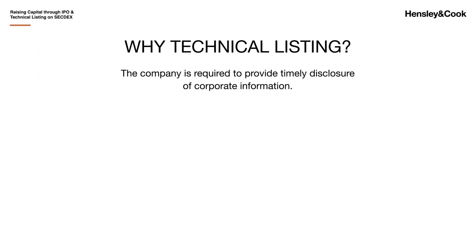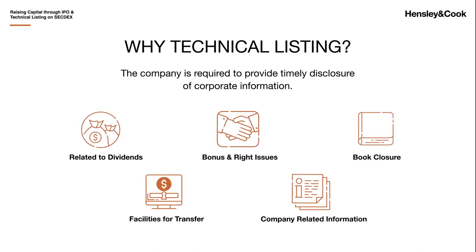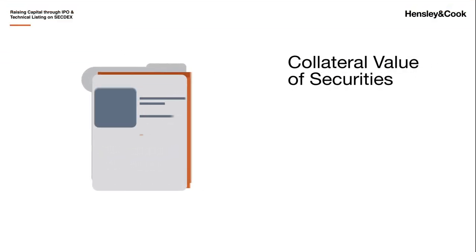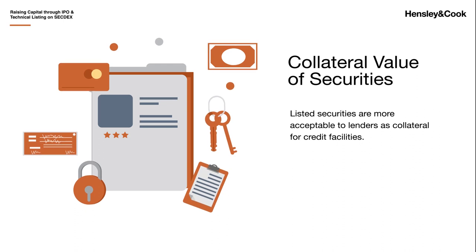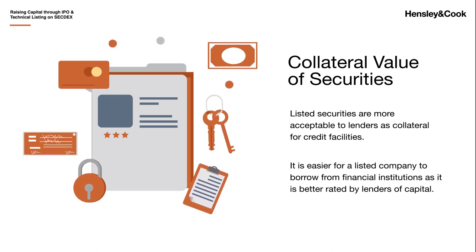Why technical listing? The company is required to provide timely disclosure of corporate information related to dividends, bonus and right issues, book closure, facility for transfer, and company-related information, therefore providing more transparency and building investors' and stakeholders' confidence. Listed securities are also more acceptable to lenders as collateral for premium facilities. It is easier for a listed company to borrow from financial institutions as it is better rated by lenders of capital.